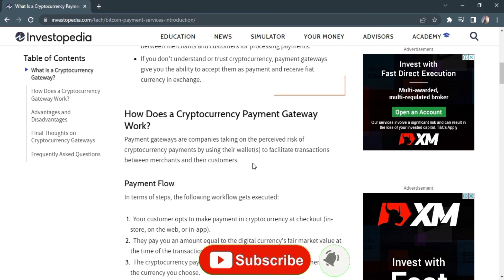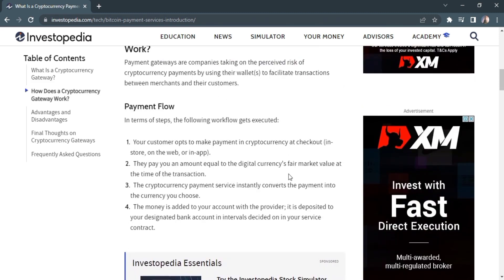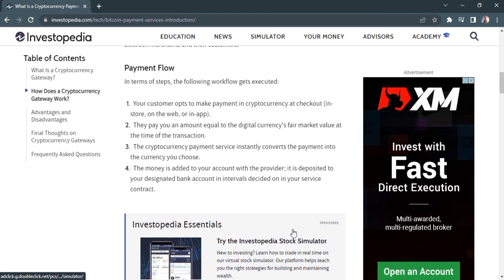How does a cryptocurrency payment gateway work? Payment gateways are companies that act as processors for cryptocurrency payments using their wallet, and they handle transfers. The steps are as follows: your customer makes a payment in cryptocurrency in-store, on the web, or in-app. The gateway converts the amount into digital currency at market value at the time of the transaction. The payment service instantly converts the payment into the currency you choose, and the money is added to your account with the provider, then deposited to your designated bank account or service account.